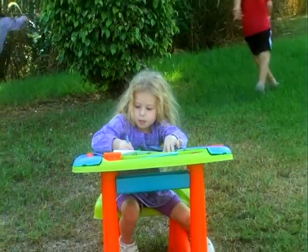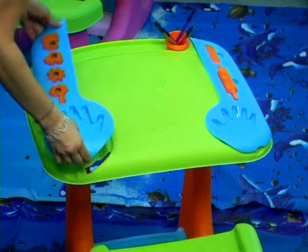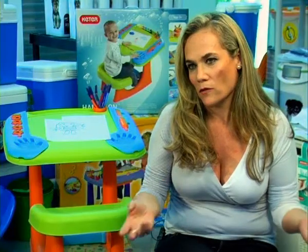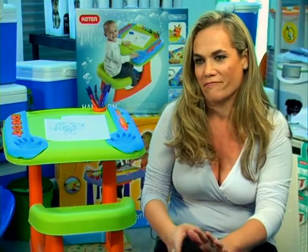And the most important question — how do you clean it? The table is designed in a way that you can take out the side panels and easily take them to the sink, wash them under the water, or even put them in the dishwasher. Then you assemble them back and it's just as good as new.